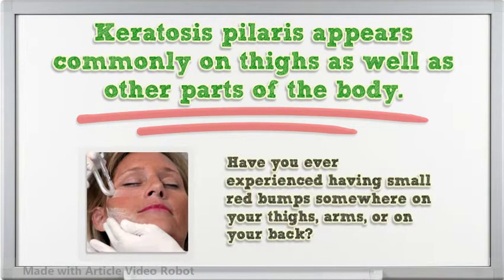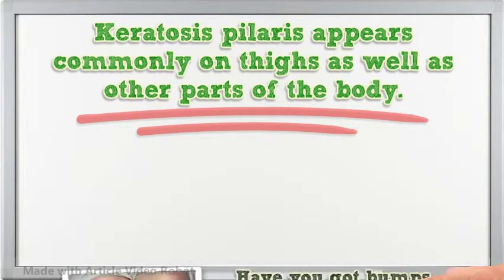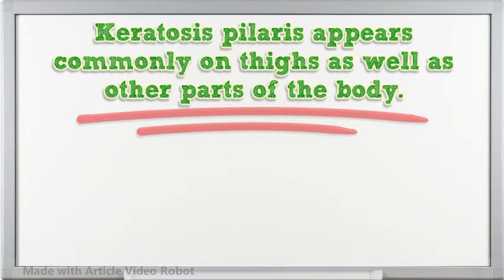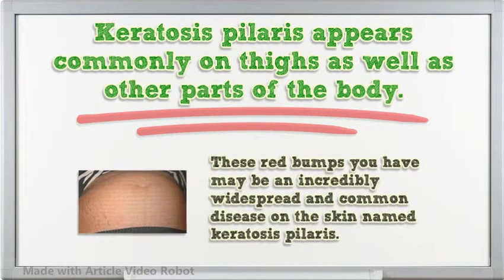Have you ever experienced having small red bumps somewhere on your thighs, arms, or on your back? Have you got bumps all over your thighs but you don't know what they are called? These red bumps you have may be an incredibly widespread and common disease on the skin named keratosis pylorus.